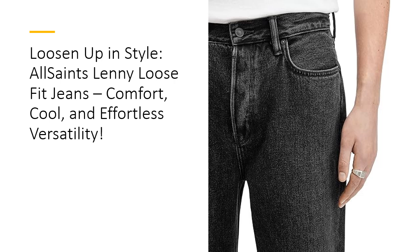With durability in mind, the reinforced back pockets ensure these jeans stand the test of time. Wear them day in, day out — whether you're dressing them up for a night out or keeping it casual, the Lenny jeans are built to last. They're machine-washable too, making upkeep a breeze. Convenience and quality, check and check.